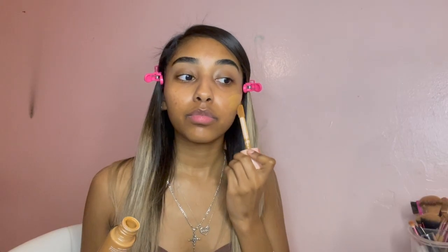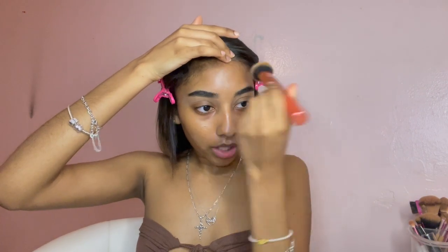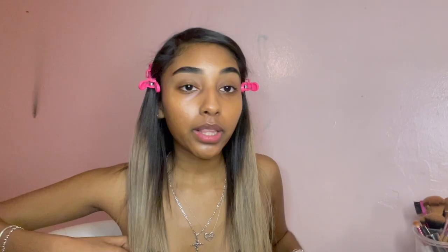Next I'm gonna go ahead and use my ELF Halo Glow liquid filter. TikTok put me on it — TikTok puts everyone on everything and they never disappoint. I blend this out using my Real Techniques number 200 brush, which I got from Ross. One thing I want to tell y'all: on my forehead I never put too much because for some reason if I put a lot of product there it ends up looking crusty. Even though I like the matte finish look better, this doesn't really interfere with it because I end up putting powder on top anyway.